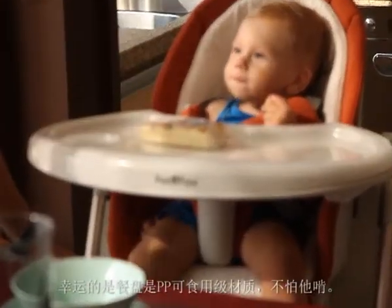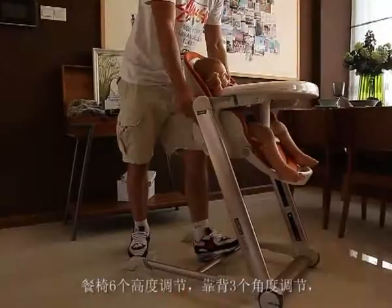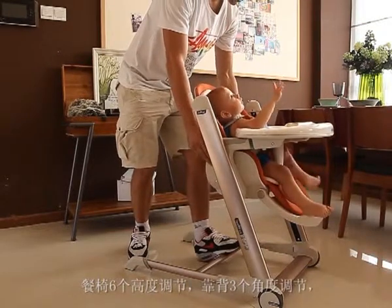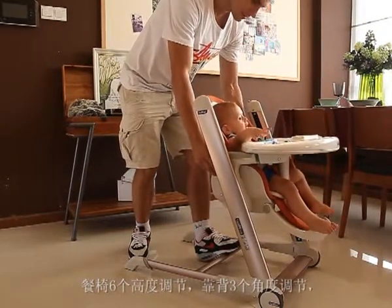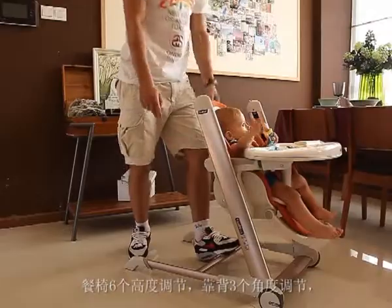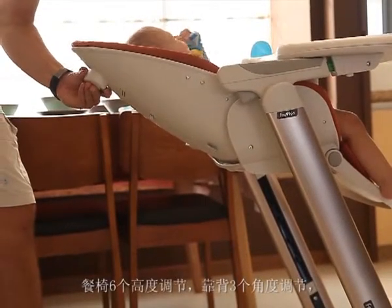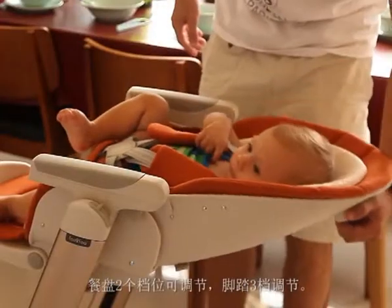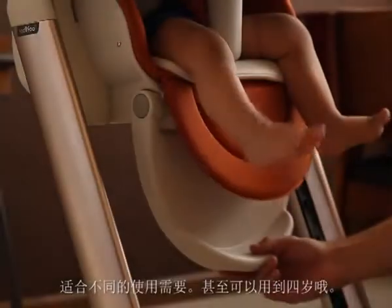My baby is teething so he bites everything near his mouth. Luckily the plate is made of BPA-free material. The three-position removable footrest will ensure my baby stays comfortable at meal time. Fufu features a three-position adjustable footrest so that your child will be supported and comfortable through growth until 4 years old.